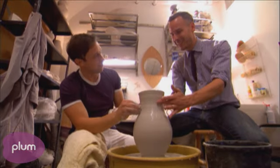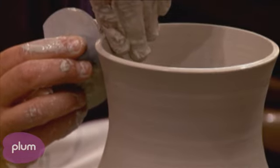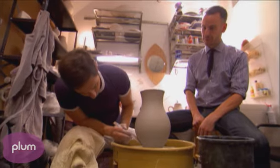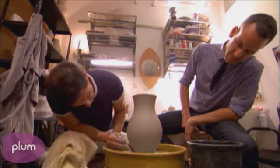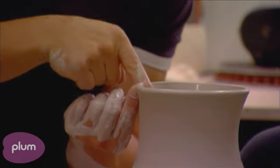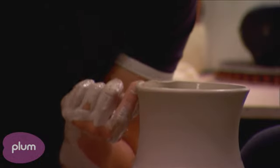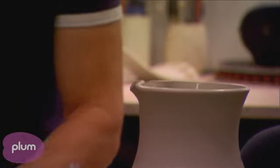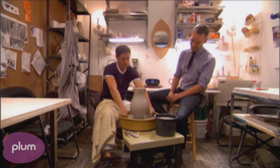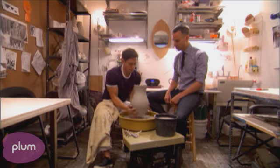Wow, good job! Screw this magazine editor nonsense — I'm going to be a potter. I think you've got what it takes. I think this is going to be a pitcher. I'm going to make the little pitcher situation and finish up the spout. I like a nice, big, hearty spout so that the tea will flow. It's amazing to see something done by hand. You drag the wire underneath, grab it with your paws, plop it onto the table — and there's a pitcher.